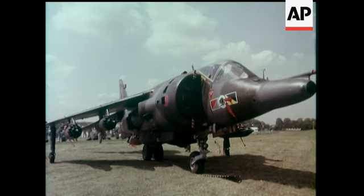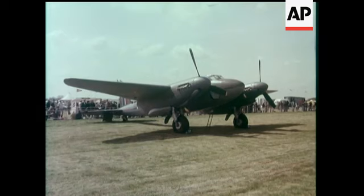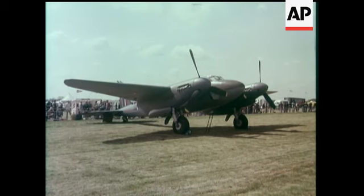The Harrier jump jet keeps a balance between very old and very new. The plywood plane of World War II — the Mosquito.